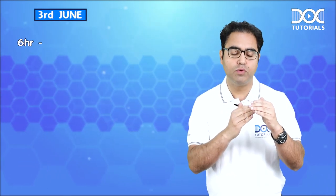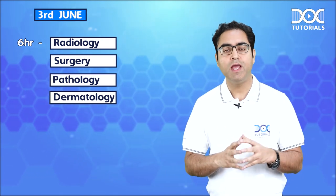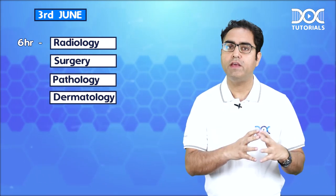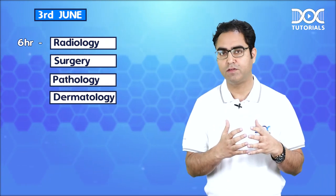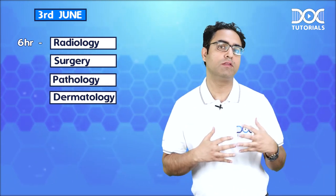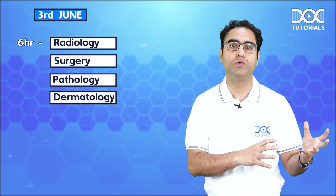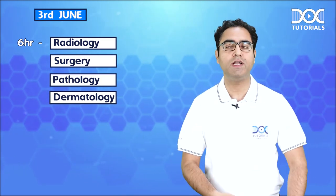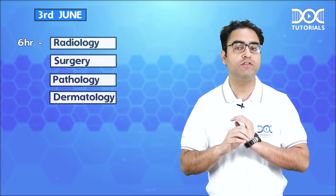Now, the last day — one day before the exam. For six hours, let us do the revision of important images of Radiology, Surgery, then Pathology and Dermatology. And please do revise the stagings and the classifications of tumors across various subjects. The last six hours on 3rd June belong to you — you decide what you want to do, because you know which subjects are stronger for you and you want to go through them one more time to make them the strongest for you.